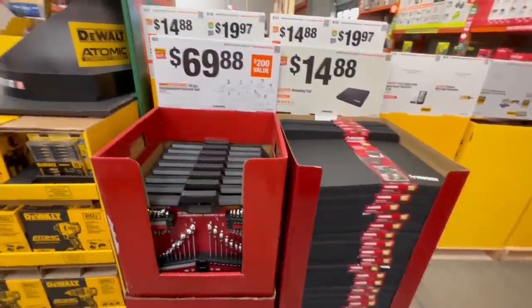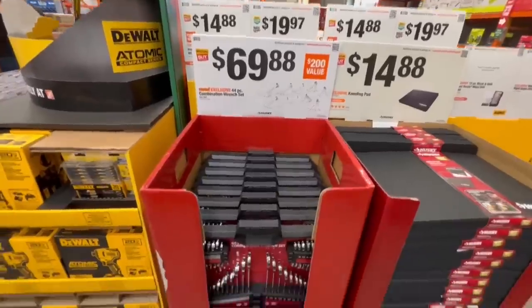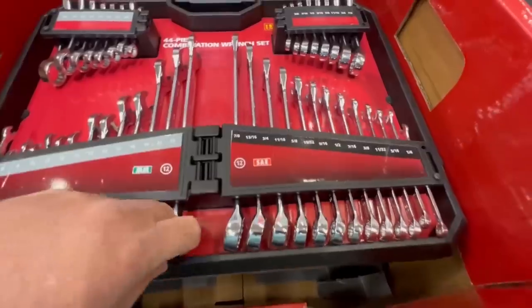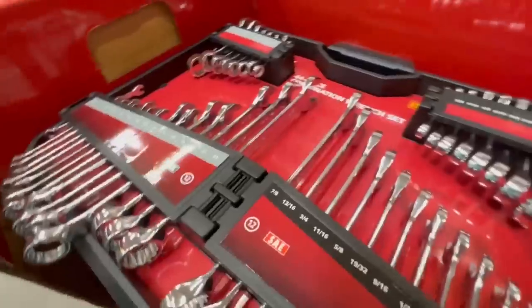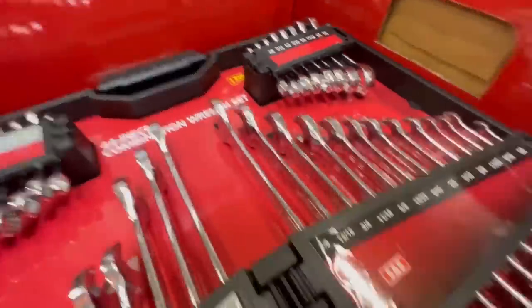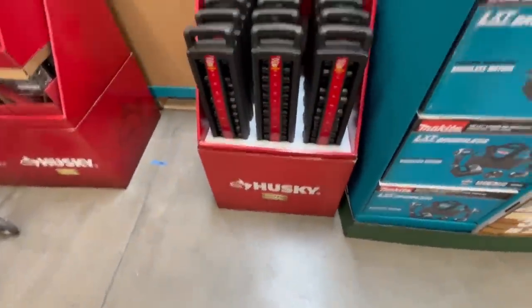They've interspersed a lot of the Husky stuff in here, and it looks like there's plenty of room to fill out and add more stuff. In fact, I talked to a supervisor there and they said they were behind on a lot of this stuff and had not gotten it all out. By the way, this Husky set — I was really impressed with the look and quality of it. That's some good looking tools for a basic DIY. It can even be like a beginner pro set — Husky lifetime warranty, that whole nine yards.